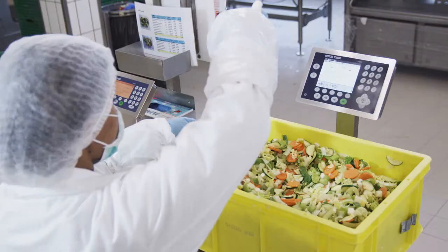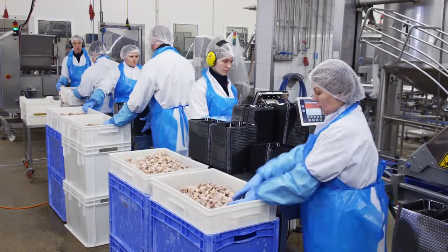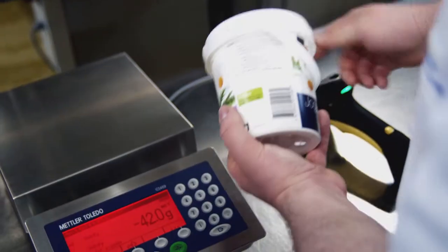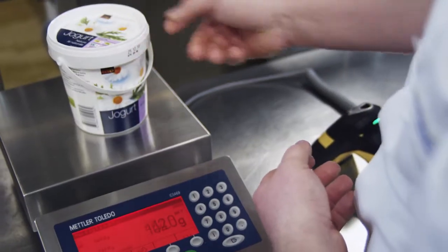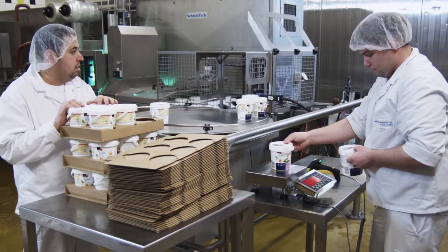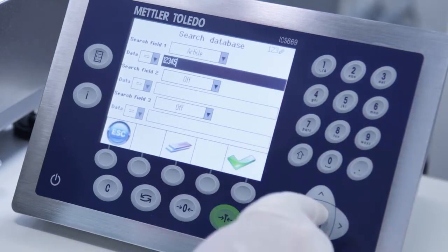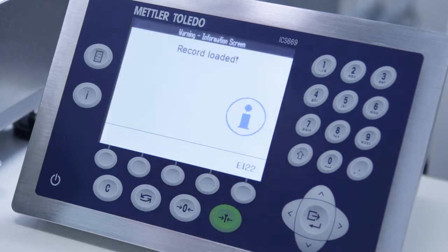When you manually portion or check weigh different foods every day, safe and efficient handling of weighing parameters helps ensure food traceability. The ICS product range features a scale-embedded database and provides various network options to meet the documentation and labeling requirements of your quality management system. Data can be imported and exported directly via Ethernet, wireless LAN, or USB memory stick.